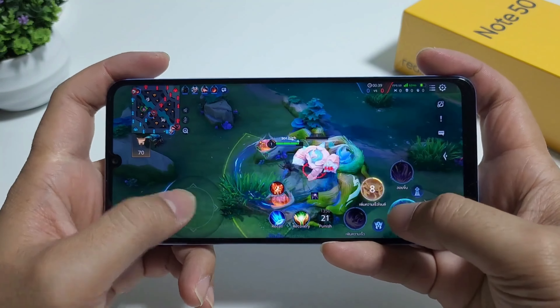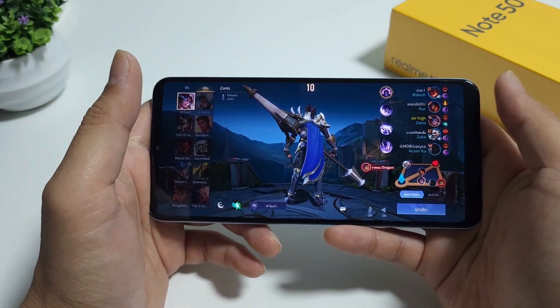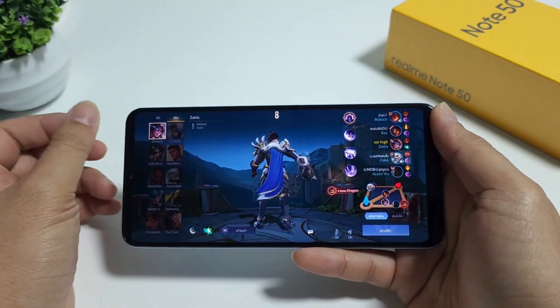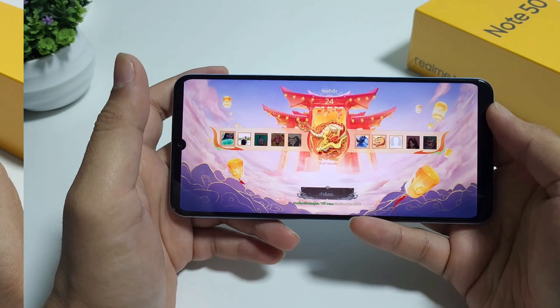The Unisoc Tiger T612 keeps up pretty well with the game — it gives you consistent frame rates while playing. But don't expect it to handle super high quality graphics. If you're a serious gamer, you might need to dial down the graphics a bit for smoother play.